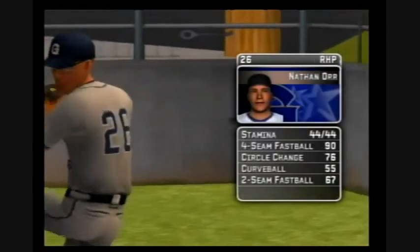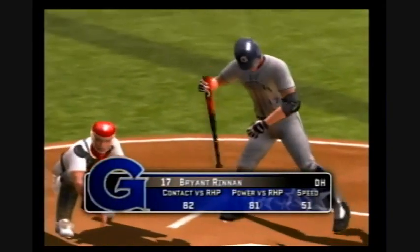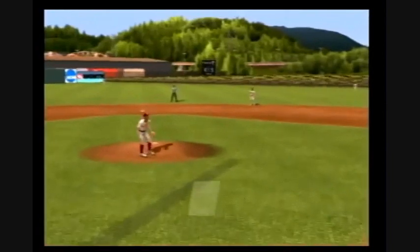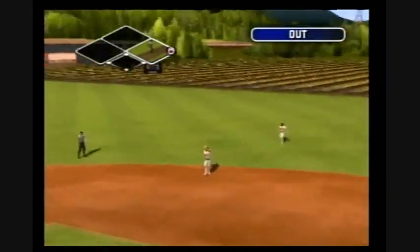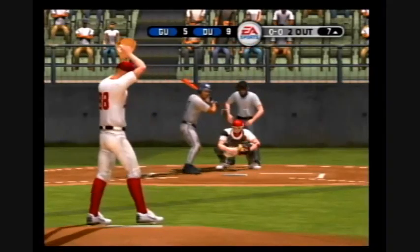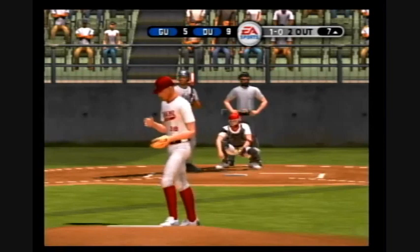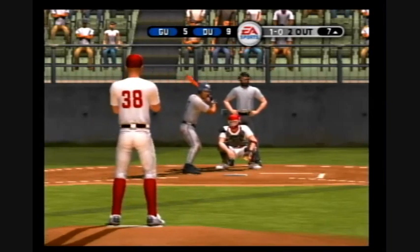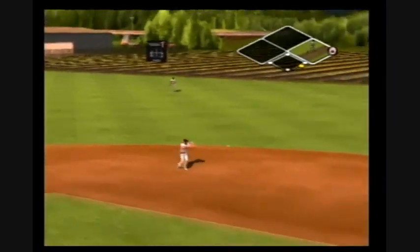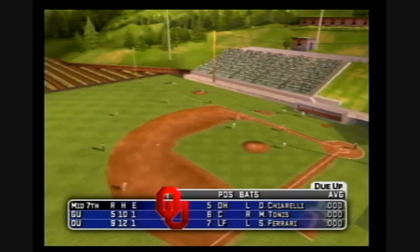Action in the bullpen as they'll get a right-hander warmed up. Now batting, number 17 is digging in. Hit to the second baseman. Stepping in, the center fielder, number seven. A ground ball headed for the hole — on to first, that retires the side. In the middle of the seventh, it's 9-5.